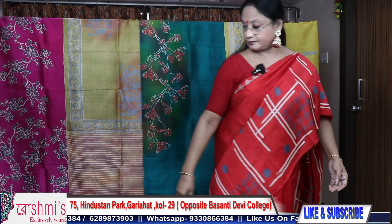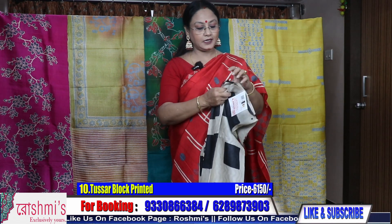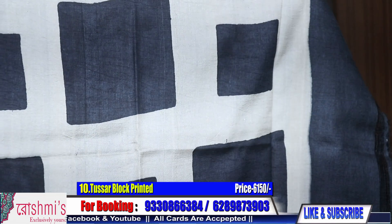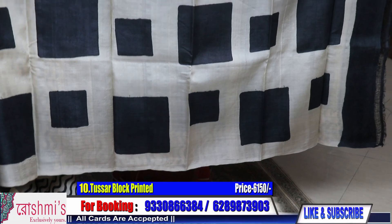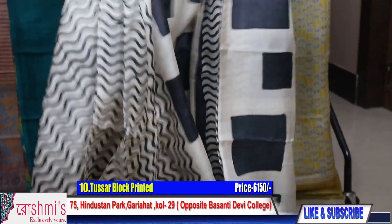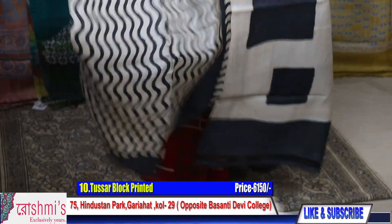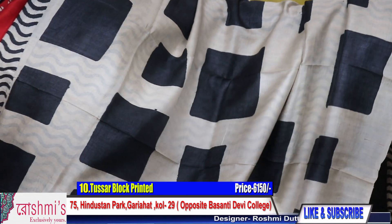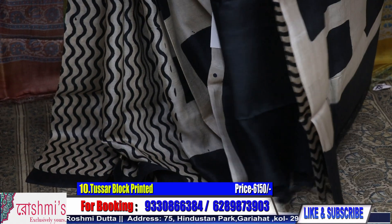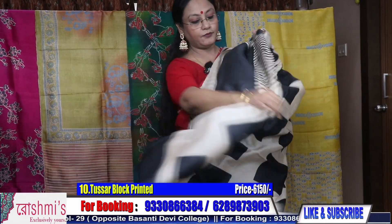Sari number 10 — a very nice, rather stylish one. From the Pallu, half the sari will be like this. I will show you the wrapping view. The rest of the half has this type of block print. It's very smart — though it is black, it's very smart. The price is ₹6150 and the blouse piece is black.